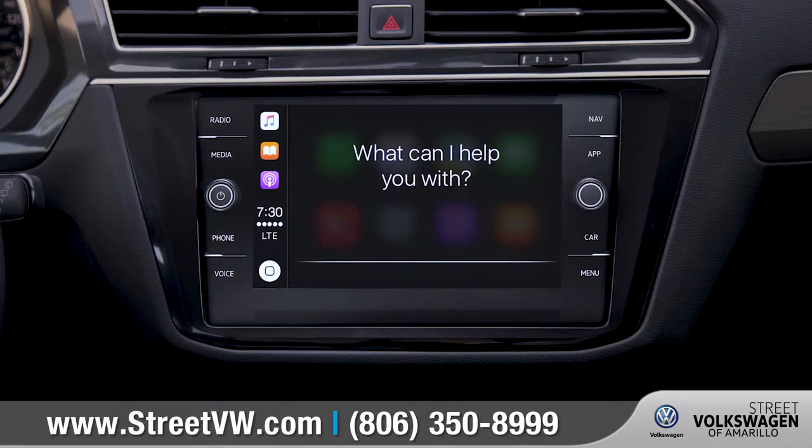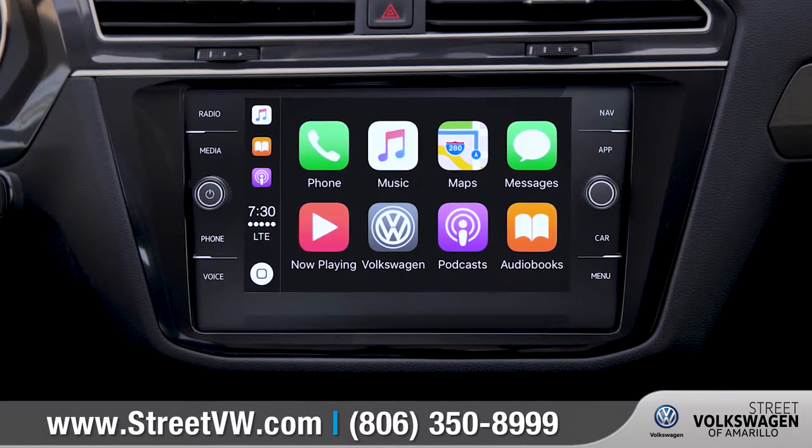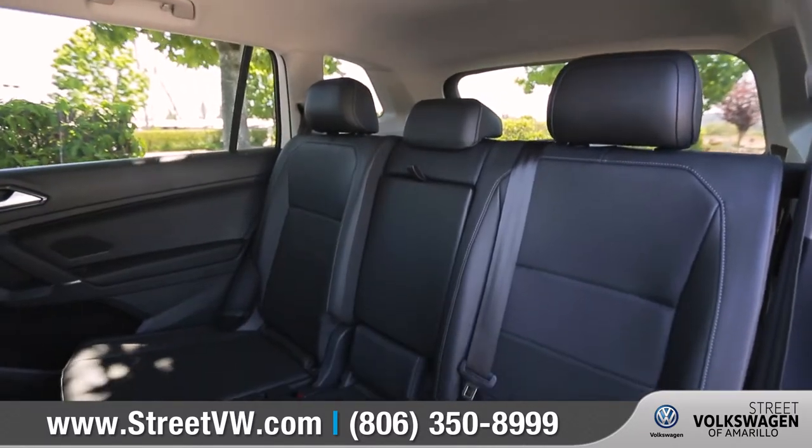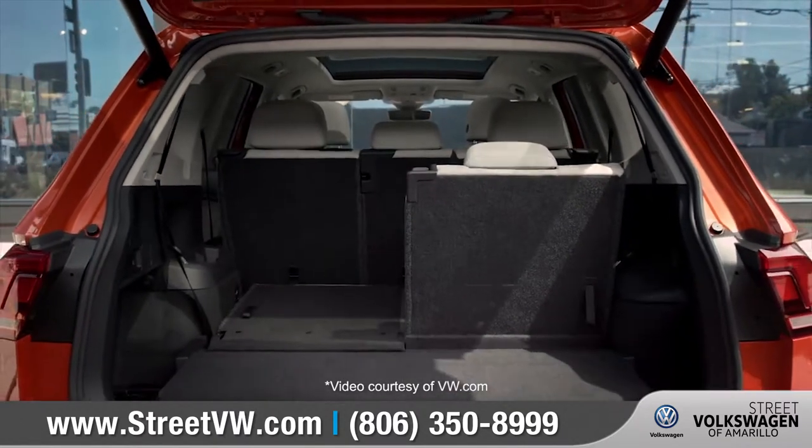Simply plug in your compatible smartphone and watch as your select apps appear right there on the available touchscreen display. With more legroom and an available third row, backseat passengers will feel comfortable and taken care of.